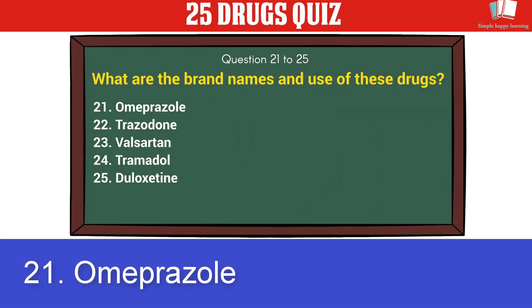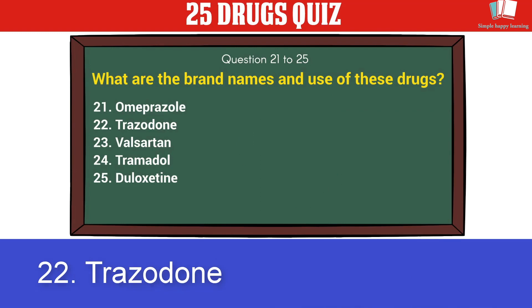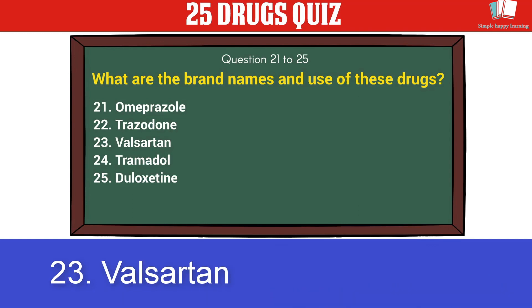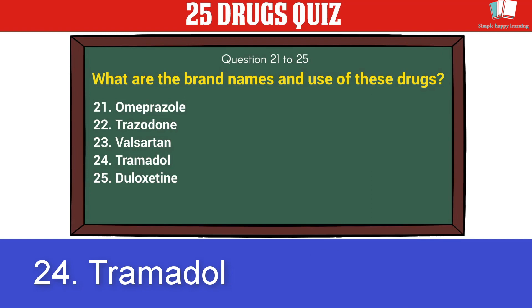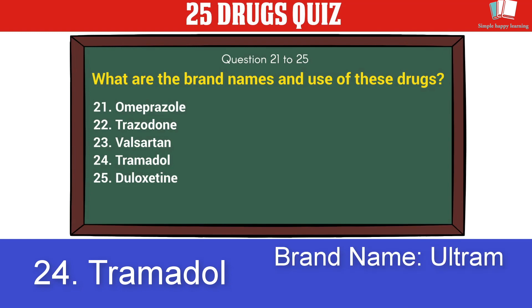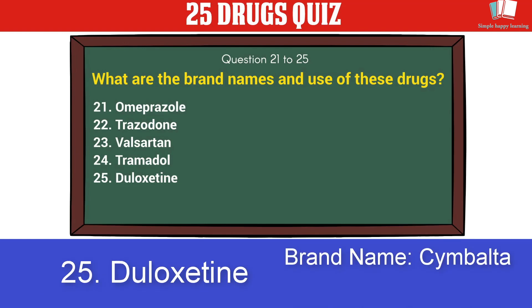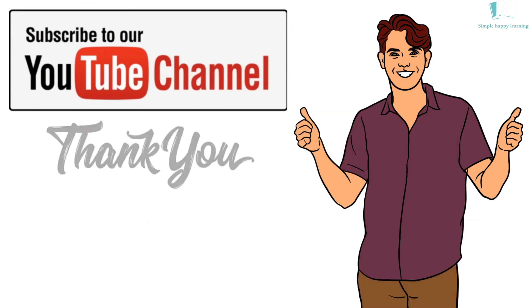21. Omeprazole — brand name Prilosec, purpose: GERD. 22. Trazodone — brand name Desyrel, purpose: antidepressant. 23. Valsartan — brand name Diovan, purpose: lower high blood pressure. 24. Tramadol — brand name Ultram, purpose: pain relief. 25. Duloxetine — brand name Cymbalta, purpose: antidepressant. If you find this video useful, please like and subscribe. Thank you!